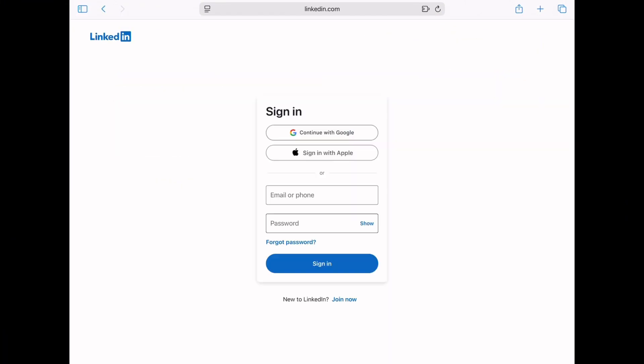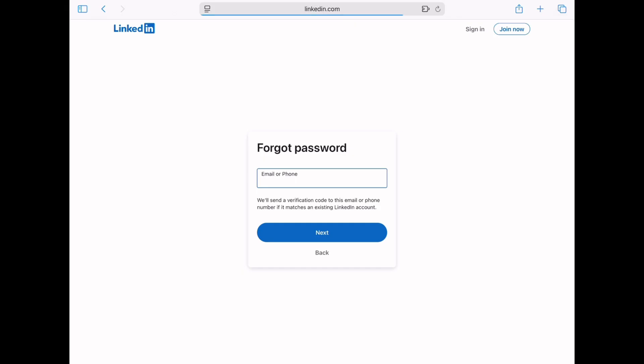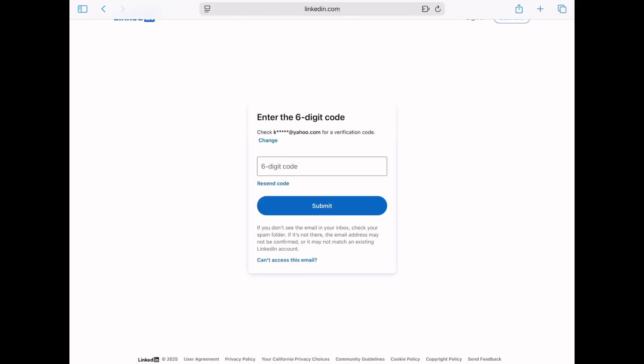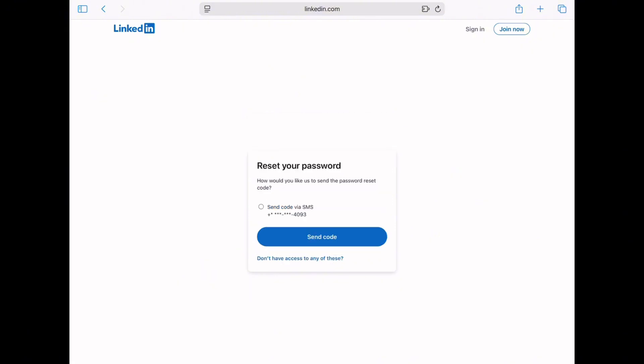Start at the LinkedIn sign-in screen and click Forgot Password. Enter the email address or phone number you think is linked to your account and hit Next. Now, if LinkedIn tries to send a code to an email you no longer have access to, click Can't Access This Email. Then click Don't Have Access To Any Of These.